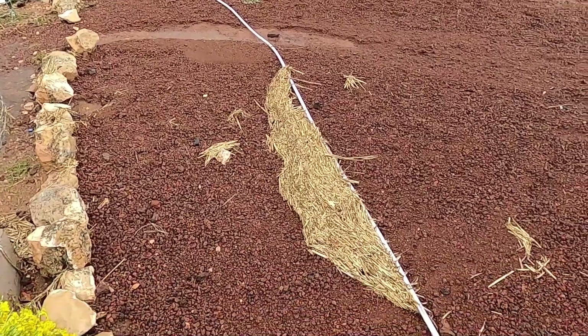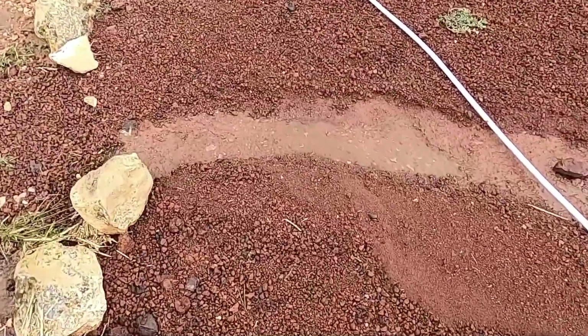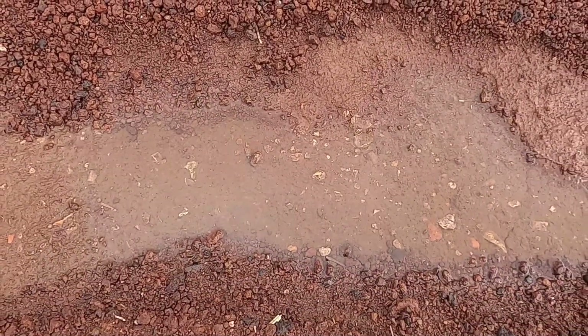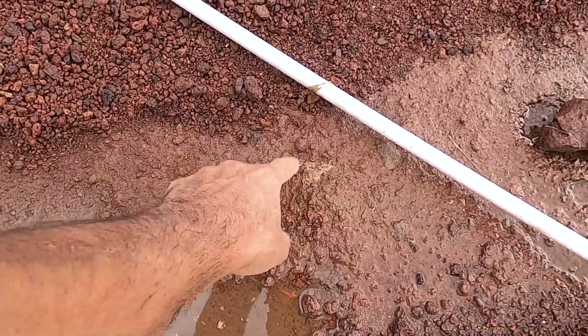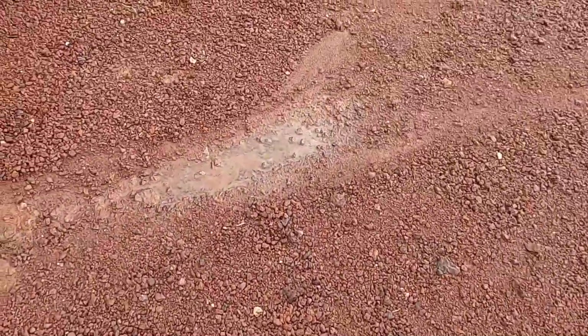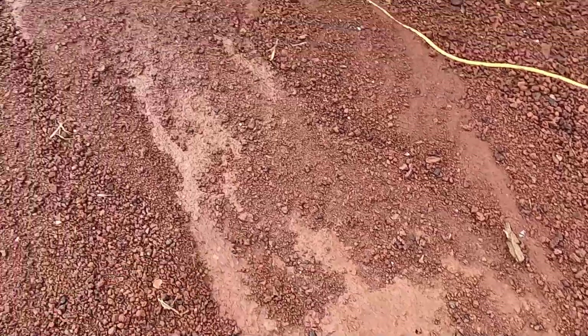Here's the damage to the driveway. We've got some straw that washed out of the garden area. Right there it looks like it excavated down to the original level — you can see the two and a half inches of material I had on there. This is the fine cinders that filter down and actually form a crust under the driveway. That crust stayed intact over here and kept the driveway from washing away.